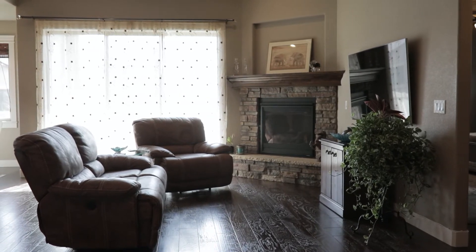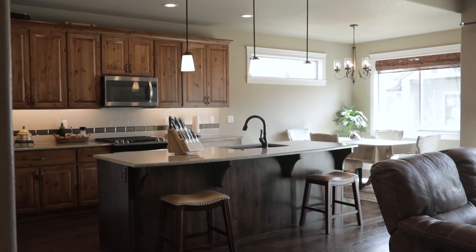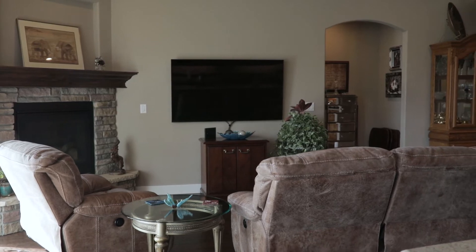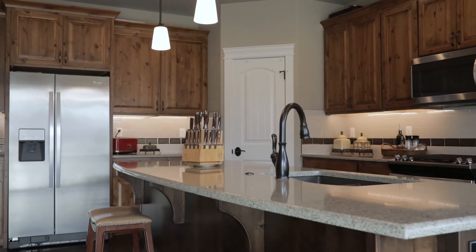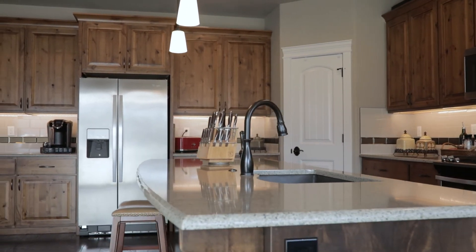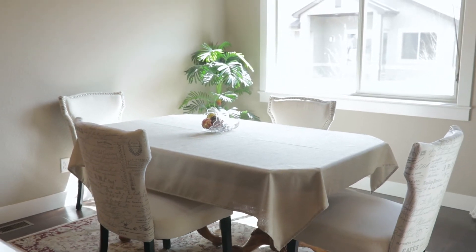Upon entering this almost new ranch style home in Alford Meadows, make sure to check out all of the details and upgrades. Each window is oversized and at each entry point you will see each doorway with full casings, solid core two panel doors, five and a quarter baseboard mountings, and hand scraped wooden floors.